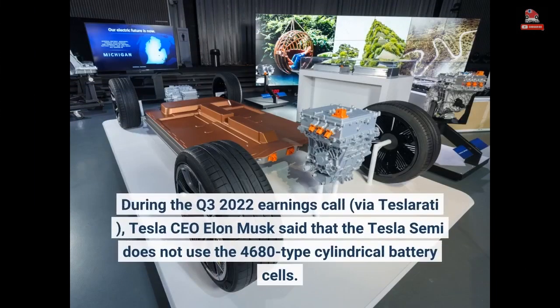During the Q3 2022 earnings call, via Teslarati, Tesla CEO Elon Musk said that the Tesla Semi does not use the 4680-type cylindrical battery cells.